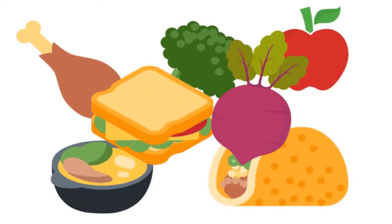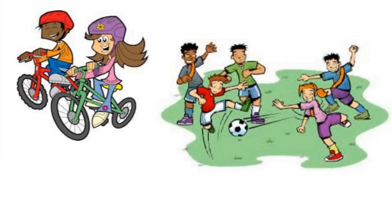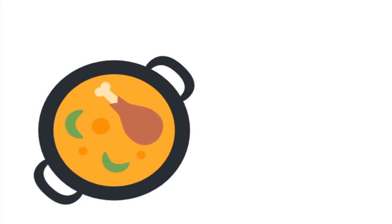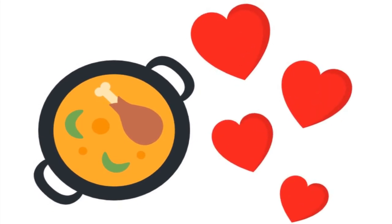Without food, we wouldn't be able to do fun things like ride a bike or play sports with our friends, and our body wouldn't be able to keep us warm enough to stay healthy. So the next time that you eat a nutritious meal, take a second to appreciate all of the amazing things that it will do for your body.